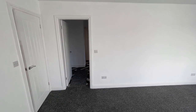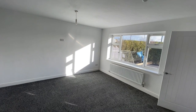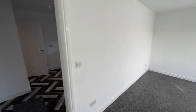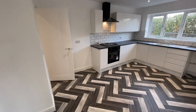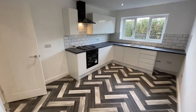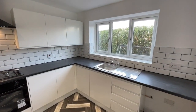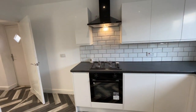Firstly we go into the big spacious lounge with UPVC windows looking out over that driveway, which continues on through to this kitchen dining arrangement at the rear of the property. A fully fitted kitchen with integrated gas hob, under-oven and extractor hood, with plumbing for your washing machine, and a nice gloss white kitchen with tiled splashback.